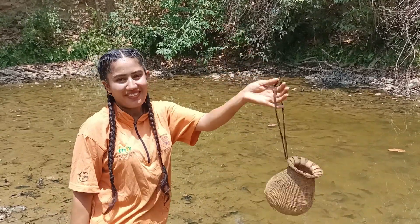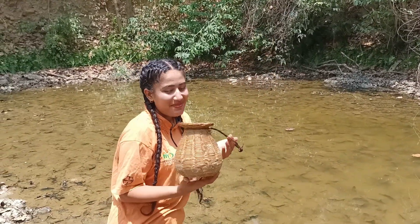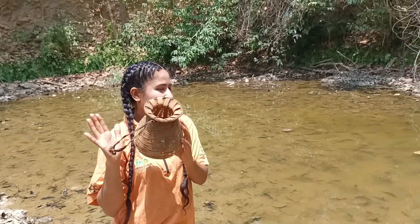We put the house in the house. Yes, we put the house in the house.